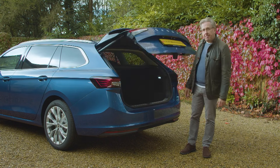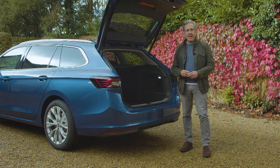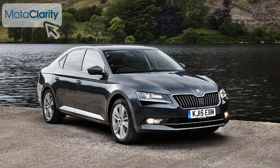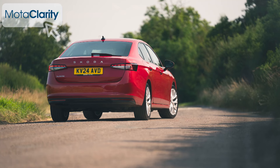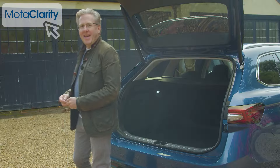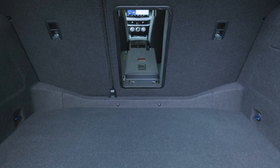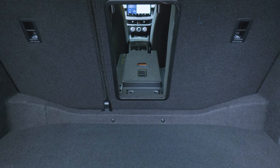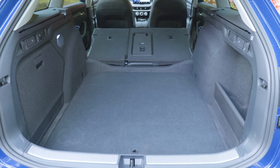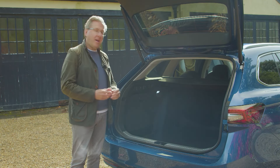The tailgate, now powered above base trim and activated with a swipe of your foot beneath the bumper, rises to reveal the expected cavernous space — 690 litres, 30 litres more than the Mk3 model. The hatchback version offers 645 litres, 20 litres more than before. A 40-20-40 split backrest hasn't made it to the Superb, but a ski hatch features as standard. Fold everything flat in this estate and you free up as much as 1,920 litres of space, or 1,770 litres with the plug-in hybrid model. So yes, it's all very practical.